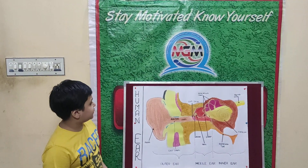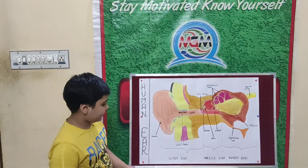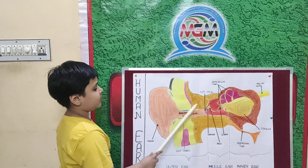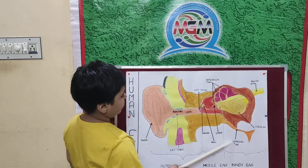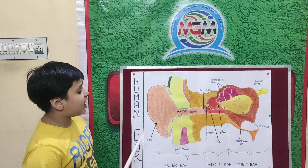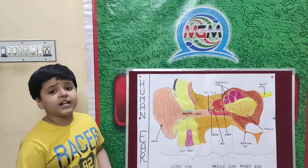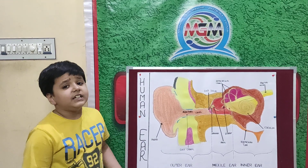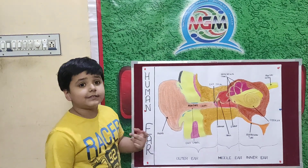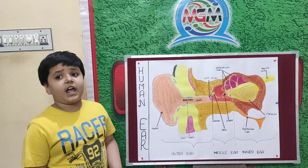How does the ear function? The human ear has 3 parts: outer ear, middle ear, and inner ear. The outer ear receives sound vibrations. The middle ear amplifies these sound vibrations, and the inner ear converts these sounds into electric signals. These electric signals are sent to the brain, which interprets them as sound.